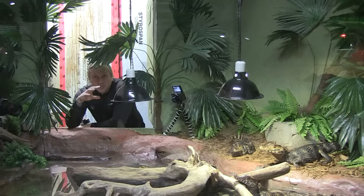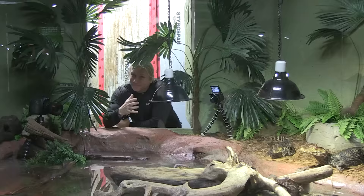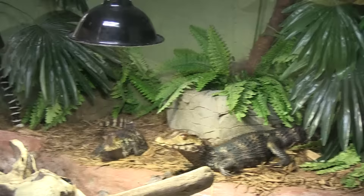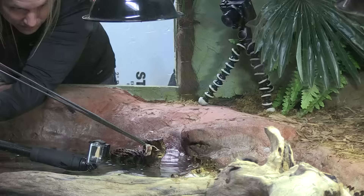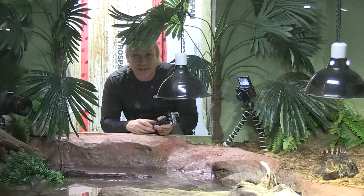These guys are dwarf caiman. Of course they're little crocodilians and what's really cool about these guys is they don't get really large — obviously that's why they're dwarfs. The problem is a lot of the dwarfs also have a lot of attitude, but these guys are actually pretty cool. We're going to get a chance to feed them right now and see what it's like to feed a bunch of little dwarf caiman.